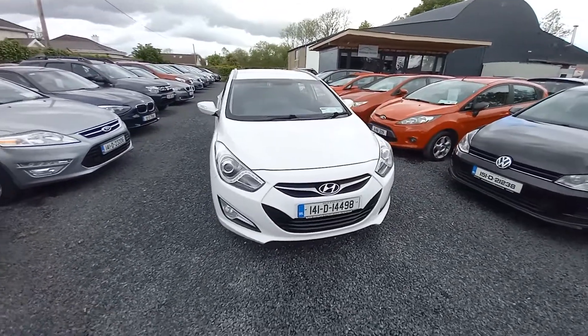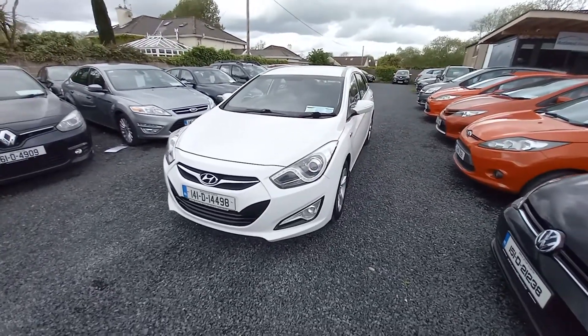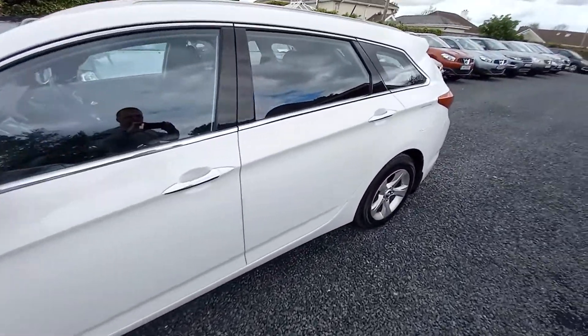Hi, John here from National Motors. Just a quick video presentation. We have a 2014 Hyundai i40, it's their estate, 1.7 diesel, excellent condition.